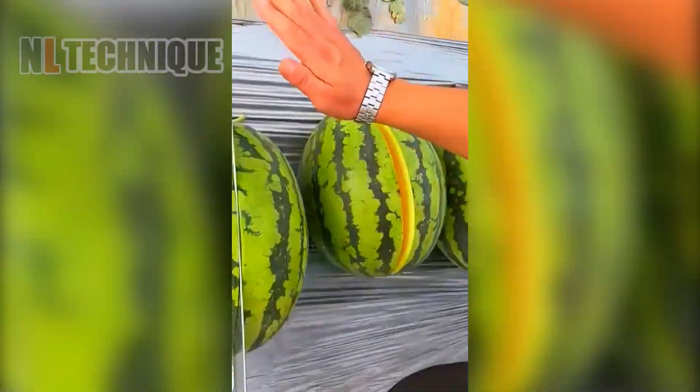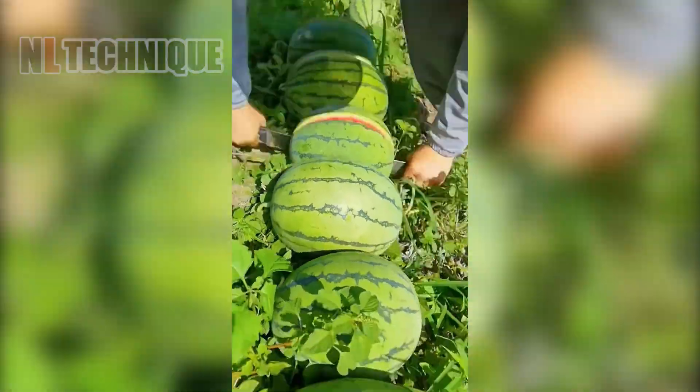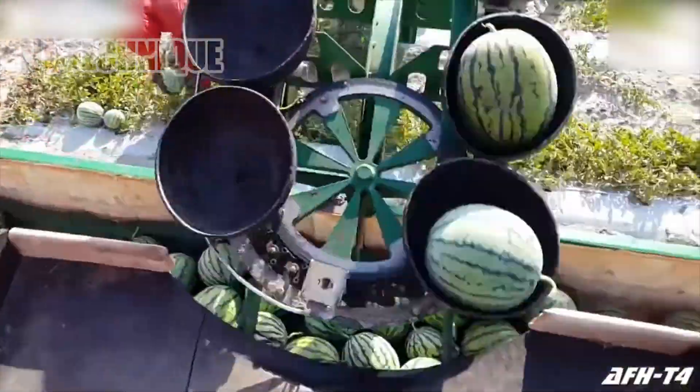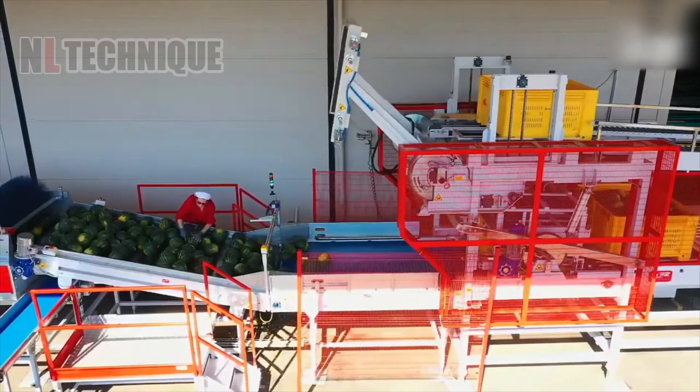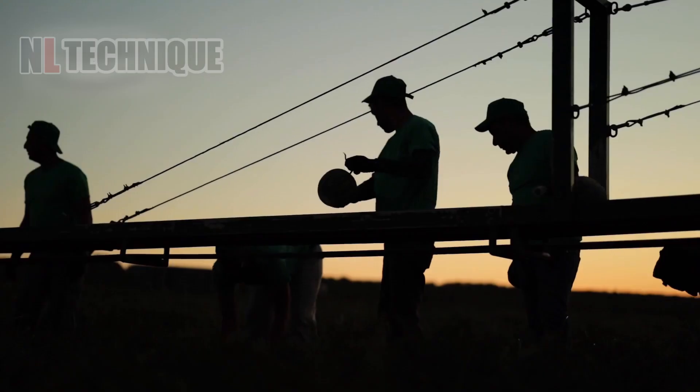First up, farmers are quickly harvesting large, lush watermelons in the field, quickly cutting them open to reveal their vibrant, appetizing red flesh inside. The fresh interior is looking incredibly mouth-watering, promising a sweet and refreshing taste.